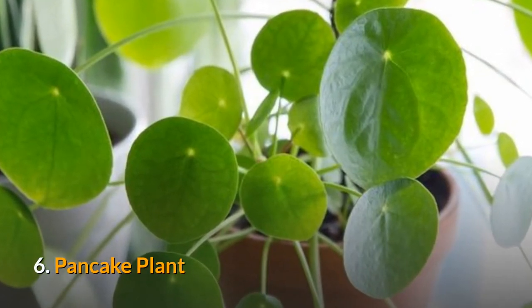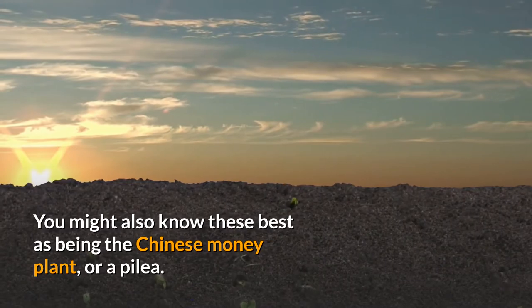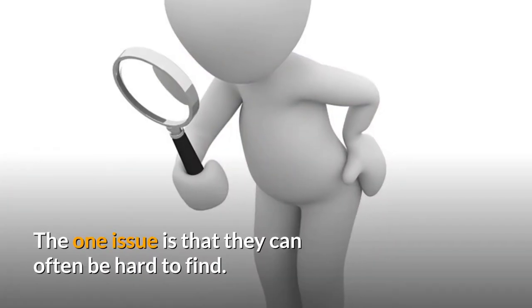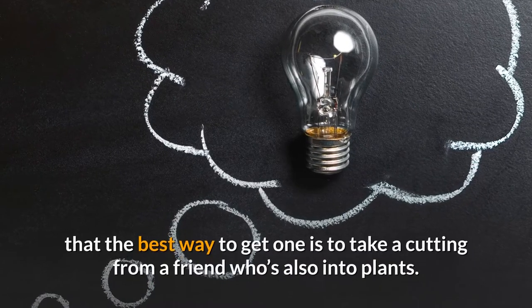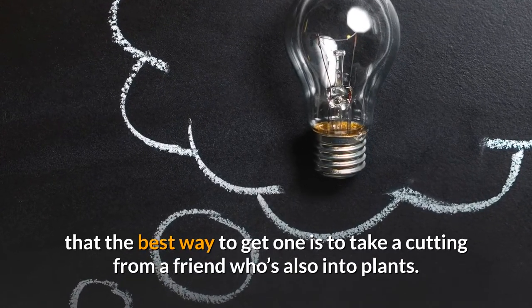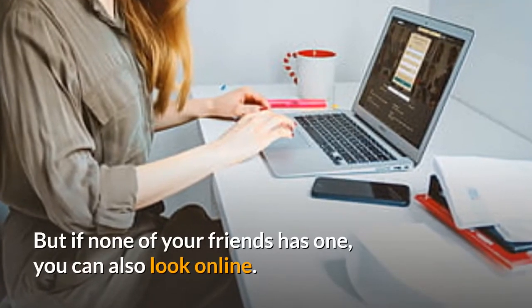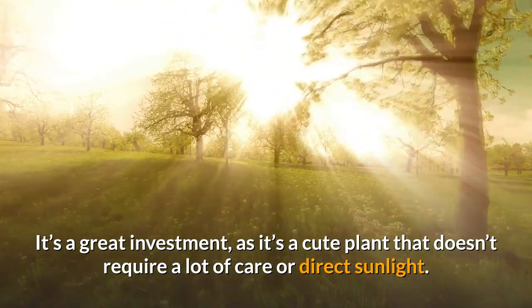6. Pancake Plant. You might also know these best as the Chinese money plant, or a pilea. The one issue is that they can often be hard to find. Apartment Therapy thinks that the best way to get one is to take a cutting from a friend who's also into plants. But if none of your friends has one, you can also look online. It's a great investment, as it's a cute plant that doesn't require a lot of care or direct sunlight.